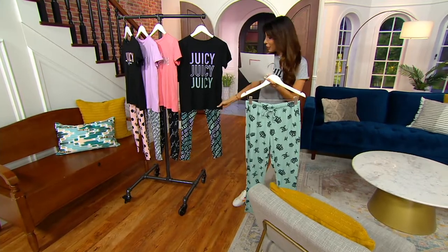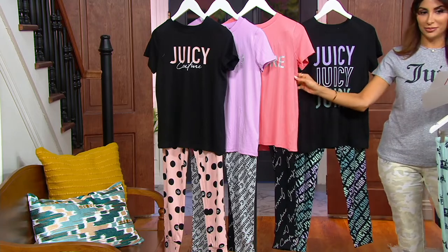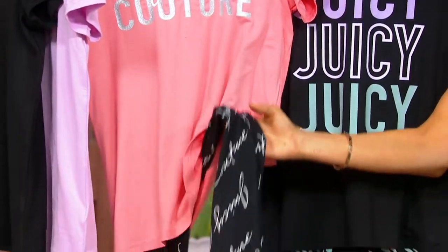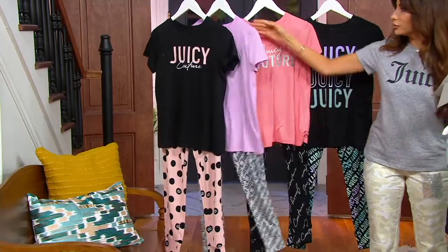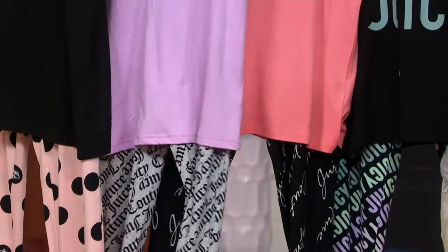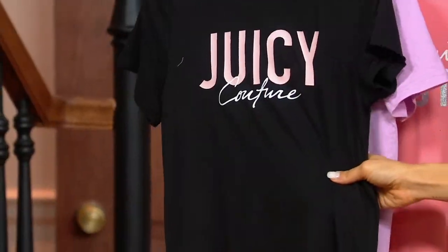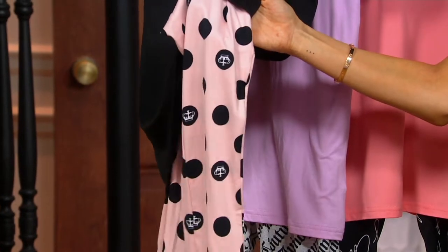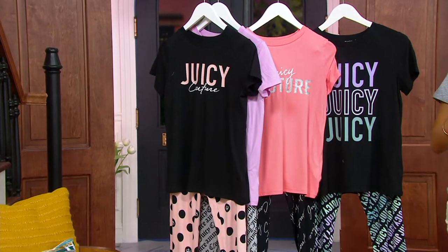Here is our Black Rainbow Retro — I think that's what Angela had on — where you have 'Juicy, Juicy, Juicy.' Here is our Coral Black Script, so Juicy Couture written in more elegant cursive. This is the Lilac Charcoal — I'll pull this out to show you. This one has the rhinestones in the Juicy, in that more gothic script, which is super classic to the brand. And then finally, this is our Black Pink Dot, which is super adorable. Six dollars and change on Easy Pay. Extra small through 3X.